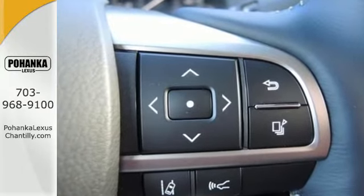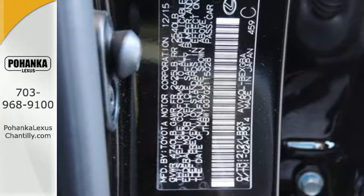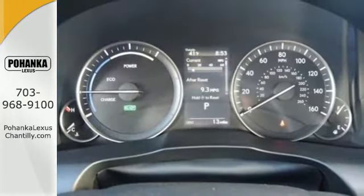Dual zone climate control, power front seats, and the interior wood trim provide this ES300H with plenty of comfort and elegance.